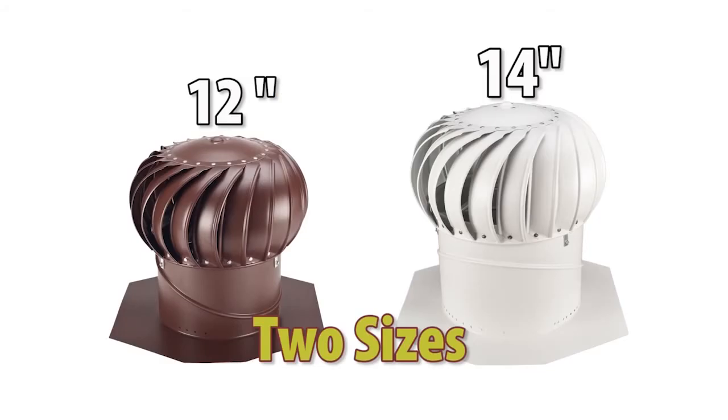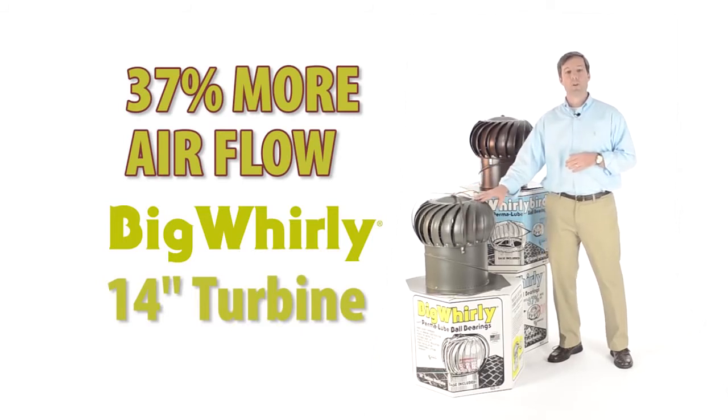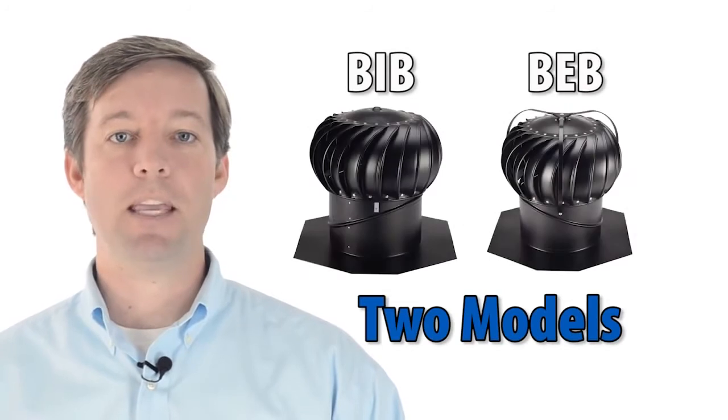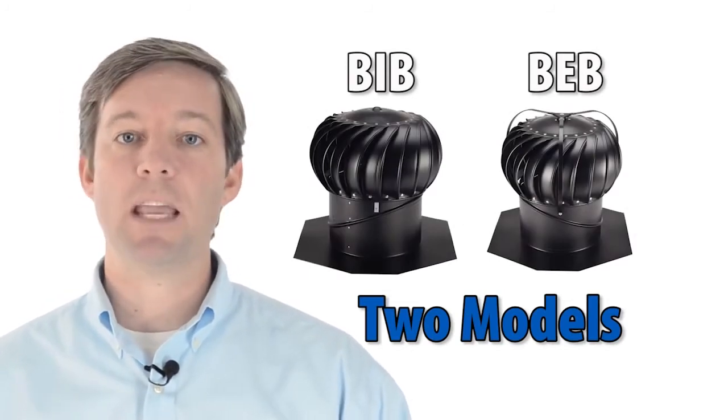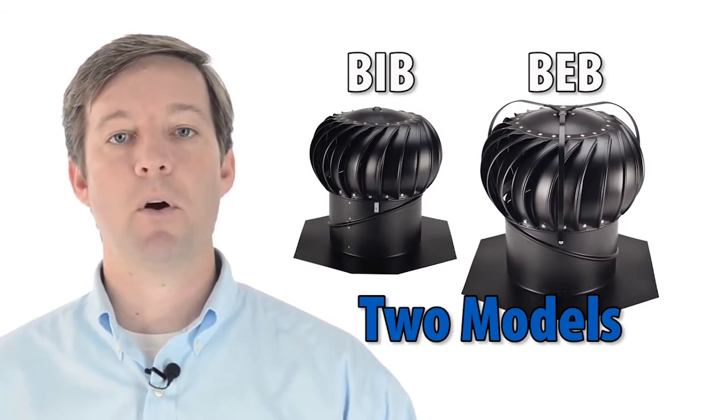The Lamanco Whirlybird comes in either a 12-inch or a 14-inch size. The 14-inch model, known as the Big Whirly, delivers 37% more airflow. Two models are also available, the BIB and the BEB. While both models have the same internal bracing, the BEB features the external bracing component you see here.